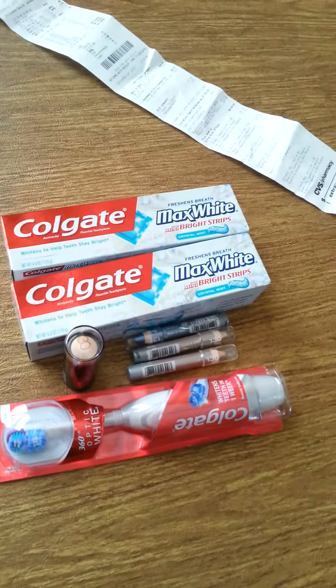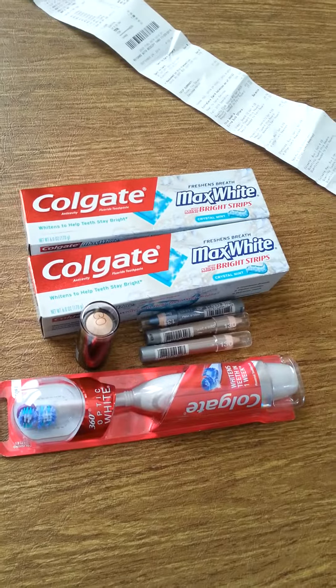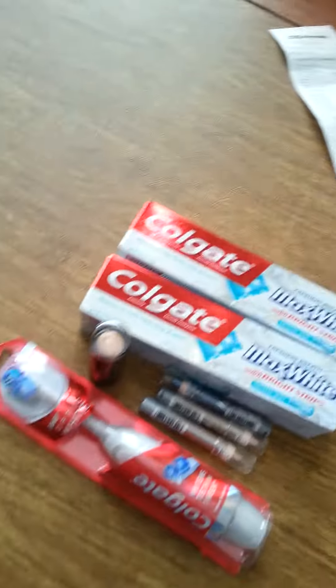Hi everybody. Today I have a CVS haul for you. I went to CVS and I got some good deals and I wanted to show you what I got and tell you all about it.